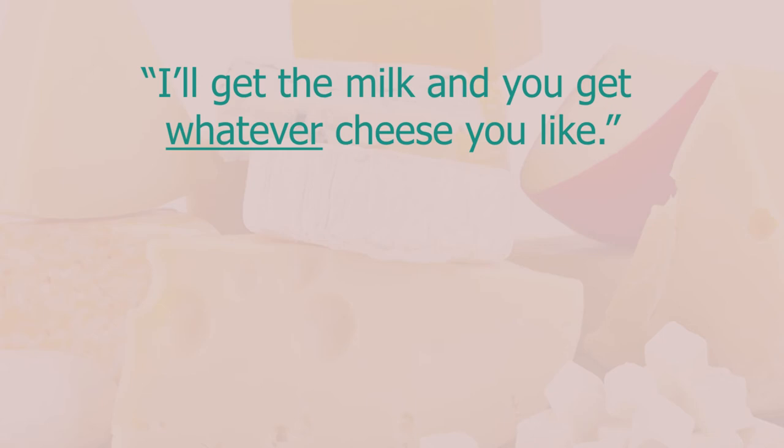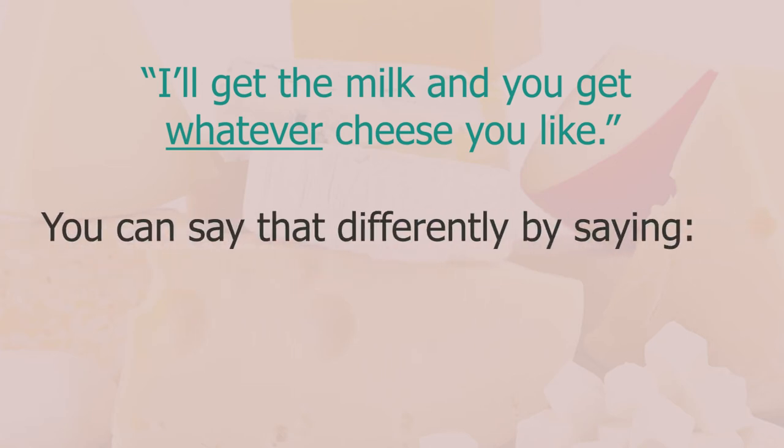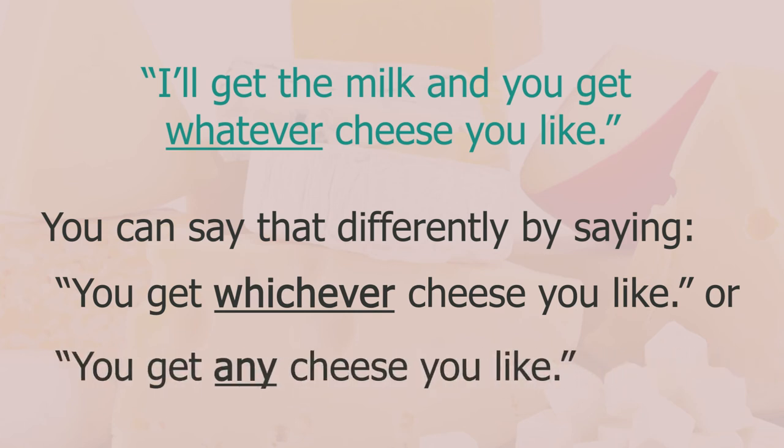I told my wife 'I'll get the milk and you get whatever cheese you like' — using 'whatever' to say she could choose any kind of cheese. You can say this differently: 'you get whichever cheese you like' or 'you get any cheese you like'.